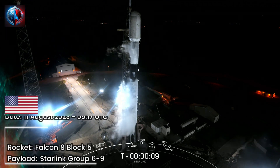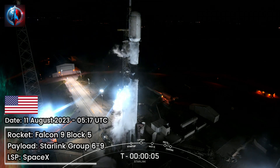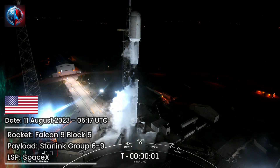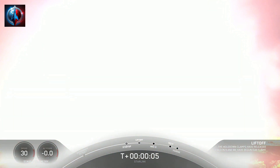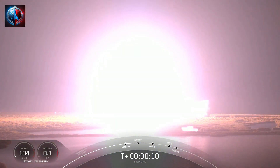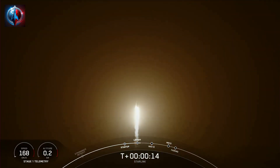T-minus 10, 9, 8, 7, 6, 5, 4, 3, 2, 1. Ignition and liftoff. Go Falcon, go Starlink. Vehicle is pitching downrange. Stage 1 propulsion is nominal.